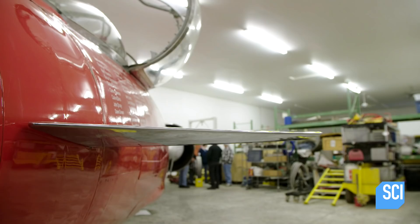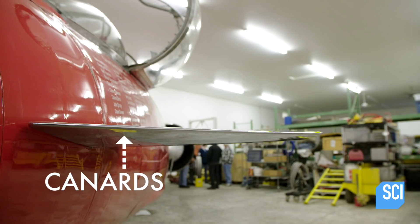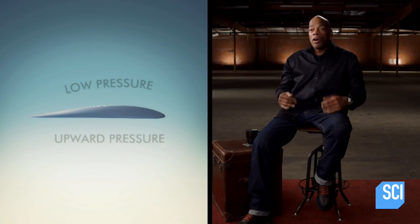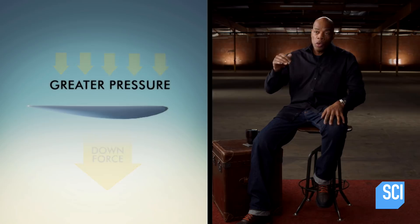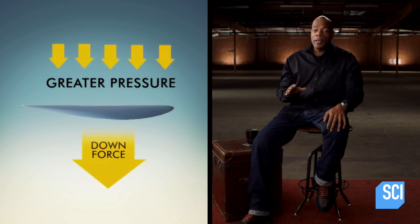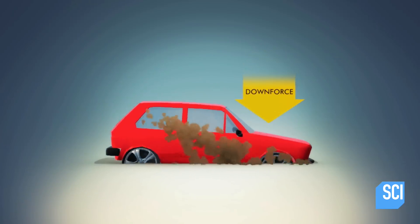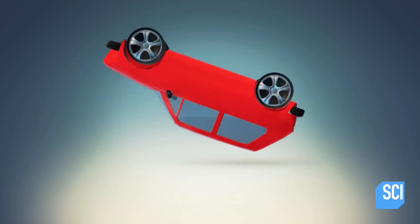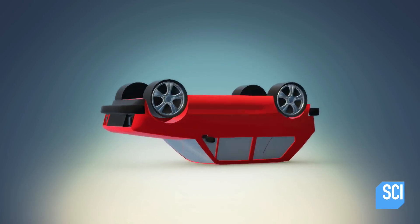A land speed car has canards — these are the little mini wings you see up front. On an airplane, the wing is curved on top, which creates low pressure and provides lift. On a car, it would be the opposite: you want to create downforce rather than lift. The trick is not to create too much downforce, because it could actually dig the car into the ground, which would be horrible. Not enough downforce could cause a car to flip, cartwheel, or just completely go out of control.